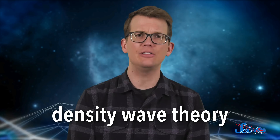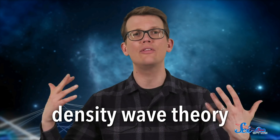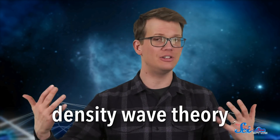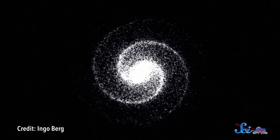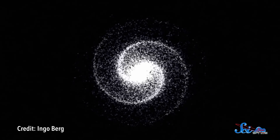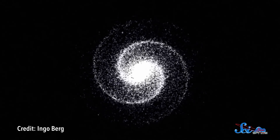Maybe the arms are the areas where the stars just happen to be more densely packed. This is called the density wave theory, and it suggests that as stars orbit around the center of the galaxy, they pass in and out of these higher density regions. It's kind of like how cars pass in and out of a traffic jam. The part of the highway that's jammed up stays that way, even as individual cars move in and out.